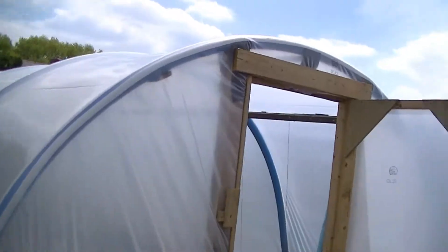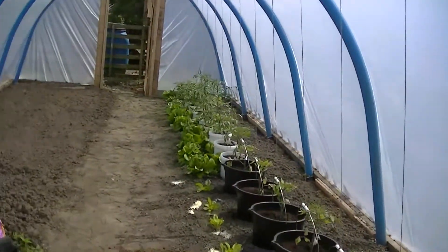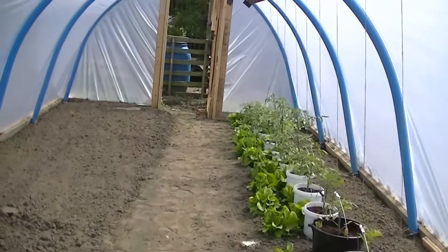Let's have a look inside the polytunnel, just for the temperature really. I've not done anything else in there.